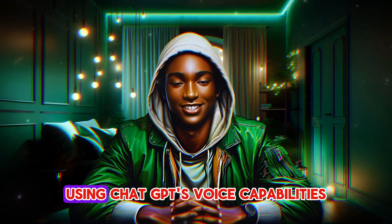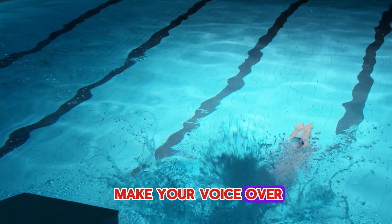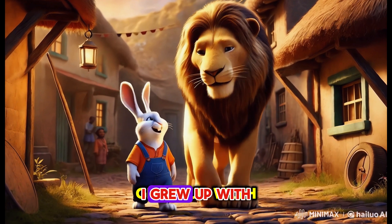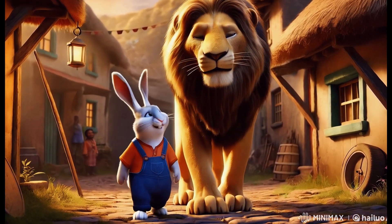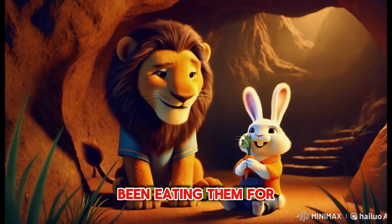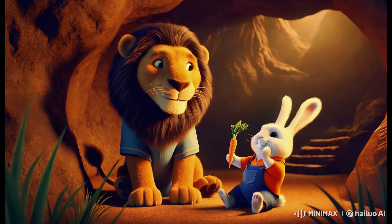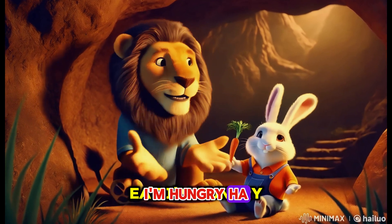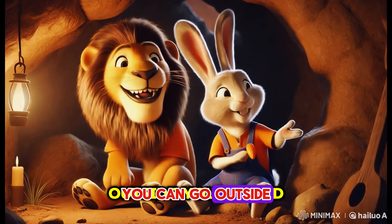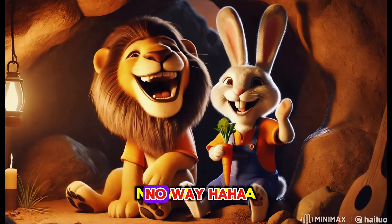Here's a glimpse of what I was able to create using ChatGPT's voice capabilities. [Sample voiceover plays — a rabbit and lion dialogue]: 'Hey bro, do you know how much I love carrots? Grew up with them, you know?' 'Thank God you have it now.' 'Yeah bro, love it. Been eating them for years and never get tired of it.' 'Wow, so what am I going to eat? I'm hungry!' 'You can go outside, you'll find some.' 'But you are close to me. Can I eat you?' 'No way!'